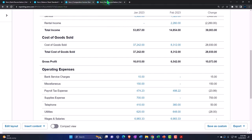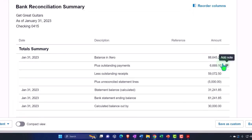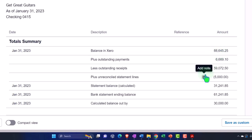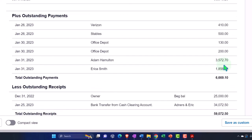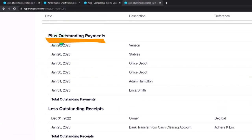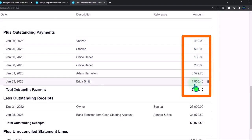Going to the reconciliation, notice that the bank balance has changed because that's the amount on the balance sheet. We've been checking these amounts off on the outstanding payments. This is the amount that is still not checked off yet — the unreconciled — and that matches down here as less outstanding payments. These are the ones that have not yet been checked off at this point in time.